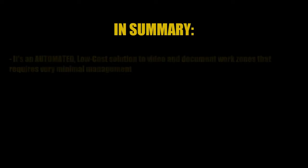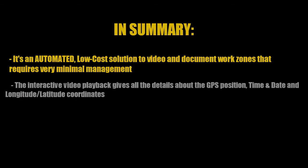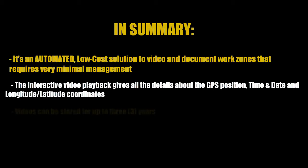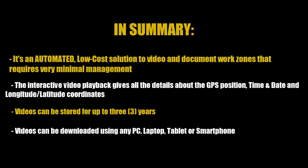In summary, here are the main benefits of the work zone management camera system. It's an automated, low-cost solution to video and document work zones that requires very minimal management. The interactive video playback gives all the details about the GPS position, time and date, and longitude-latitude coordinates. Videos can be stored for up to three years and can be downloaded using any PC, laptop, tablet, or smartphone.